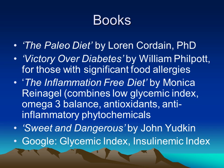Recommended books for diabetes include the Paleo Diet, which is high protein, high healthy fats, and very low in carbohydrate. Victory Over Diabetes is another classic that talks about how food allergies can aggravate blood sugar. The Inflammation-Free Diet is commonly recommended because it combines looking at food balance, measuring food glycemic index, omega-3 balance, antioxidants in food, and natural anti-inflammatory chemicals.